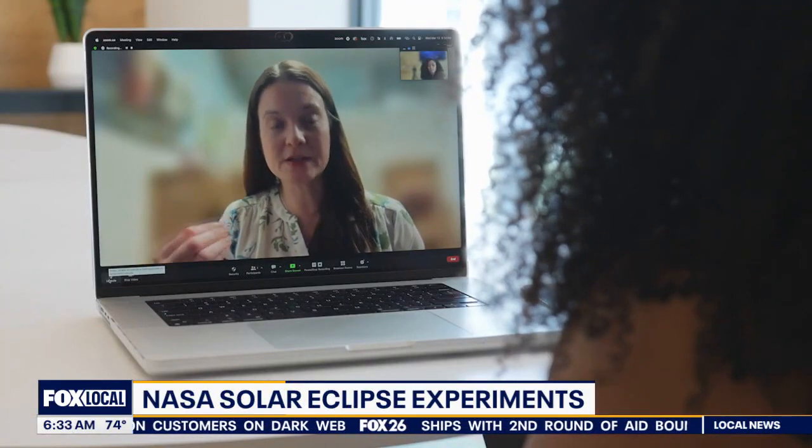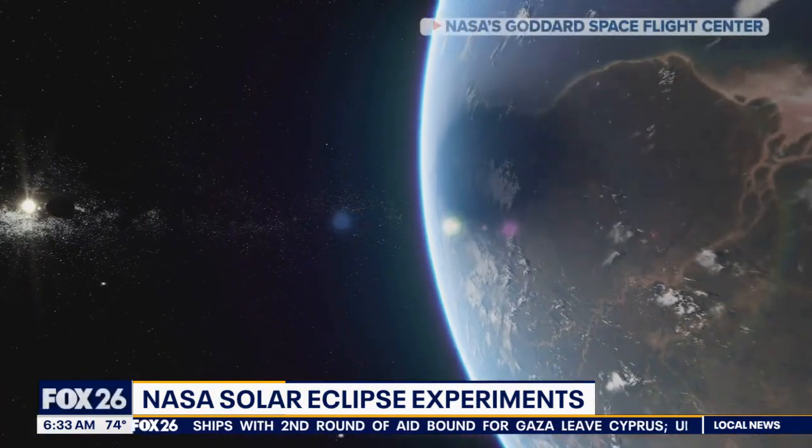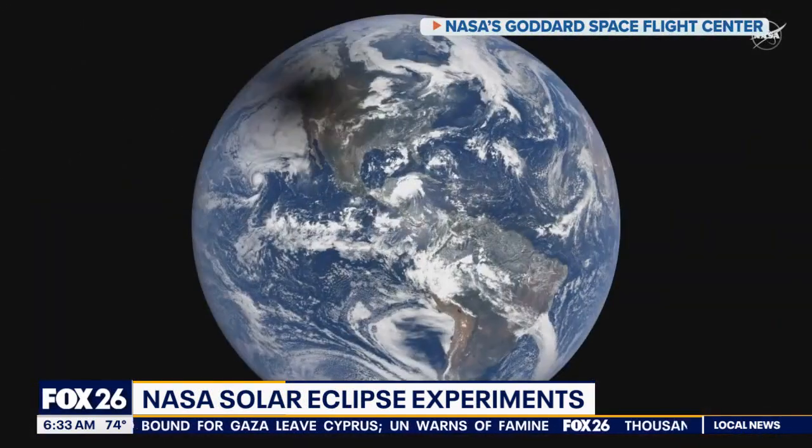To study how the sun affects the Earth and how our Earth responds to it — how our atmosphere, and especially the layer where it carries our communication, collapses or changes due to the eclipse.